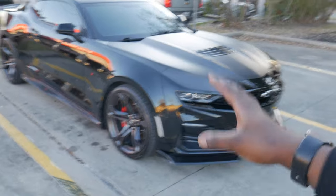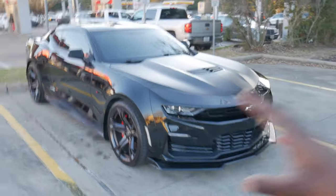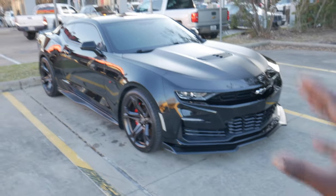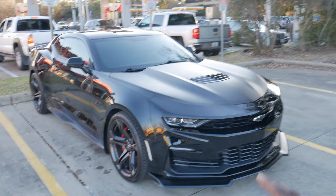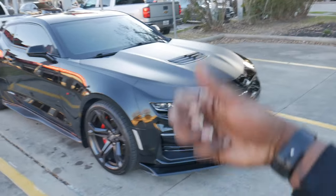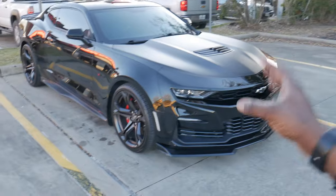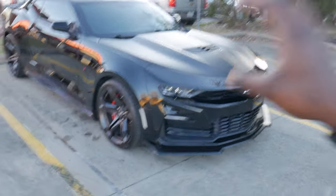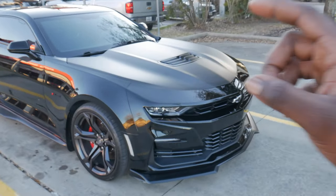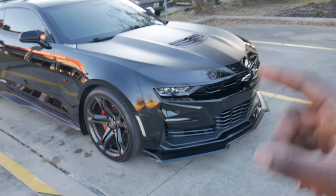Coming from lowering springs, bags, and coilovers — I've done all three suspension modifications — magnetic ride is the best suspension I've ever ridden in or driven. You have Tour, Sport, and Track modes and the suspension changes for each one. If you haven't already, try to get behind the wheel of one of these cars, because that magnetic ride is crazy.